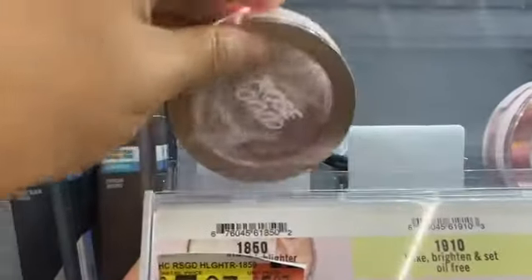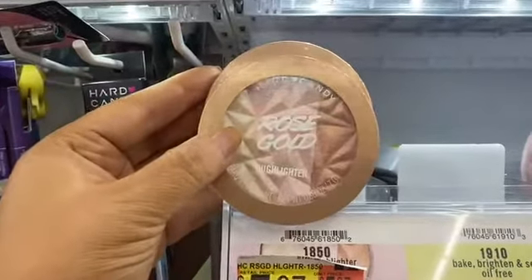This rose gold highlighter is from Hard Candy. It's more of a creamy, powdery highlighter, which is better for blending.